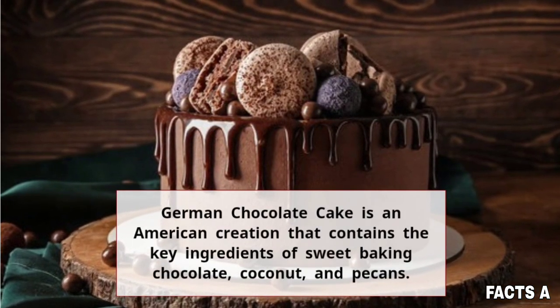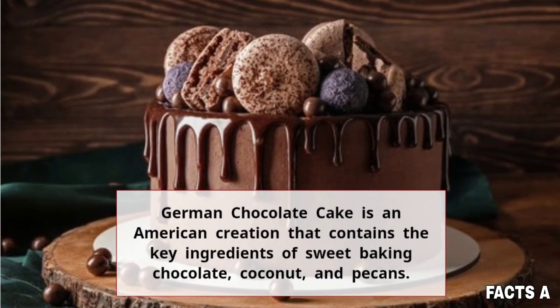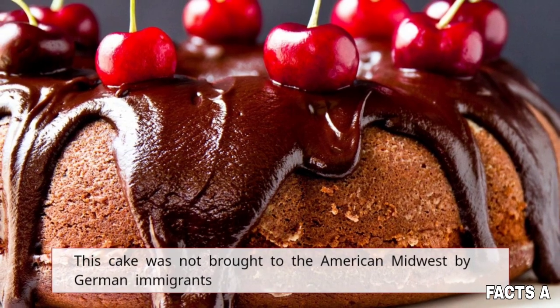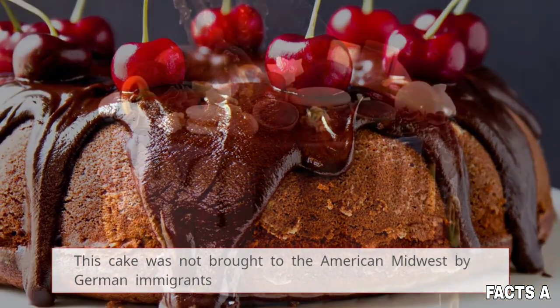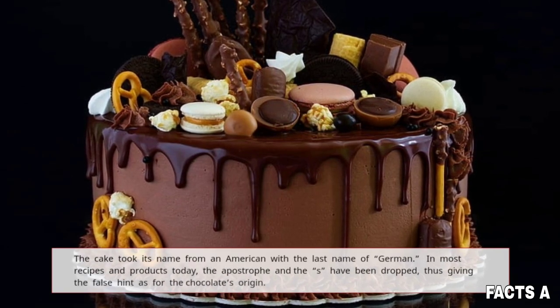German chocolate cake is an American creation that contains the key ingredients of sweet baking chocolate, coconut, and pecans. This cake was not brought to the American Midwest by German immigrants. The cake took its name from an American with the last name of German.